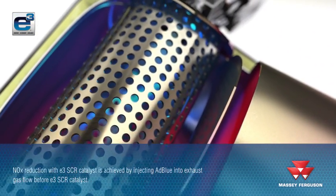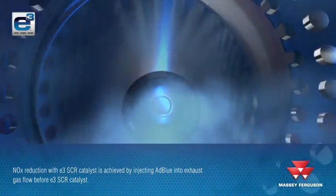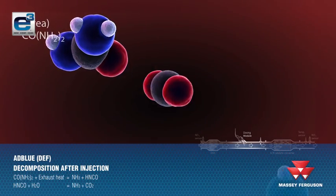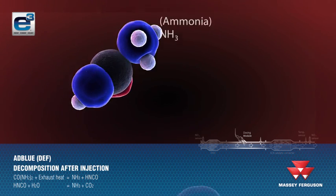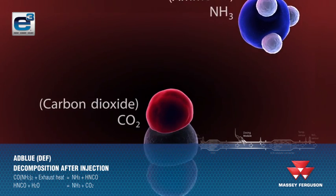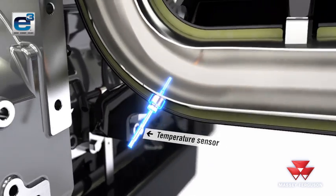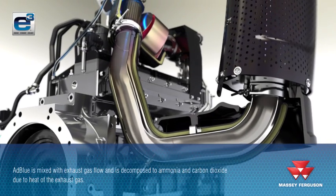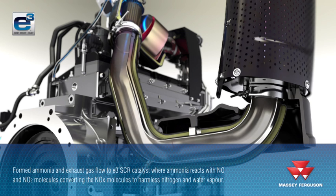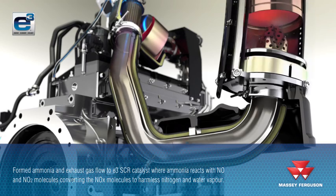The NOx reduction with the SCR catalyst is achieved by injecting AdBlue — diesel exhaust fluid — into the exhaust gas flow before the SCR catalyst. AdBlue is mixed with the exhaust gas flow, and ammonia and carbon dioxide form due to the heat of the exhaust gas flow. The formed ammonia and exhaust gas pass through the SCR catalyst, where ammonia reacts with NO and NO₂ molecules, converting the NOx molecules to harmless nitrogen and water vapour.